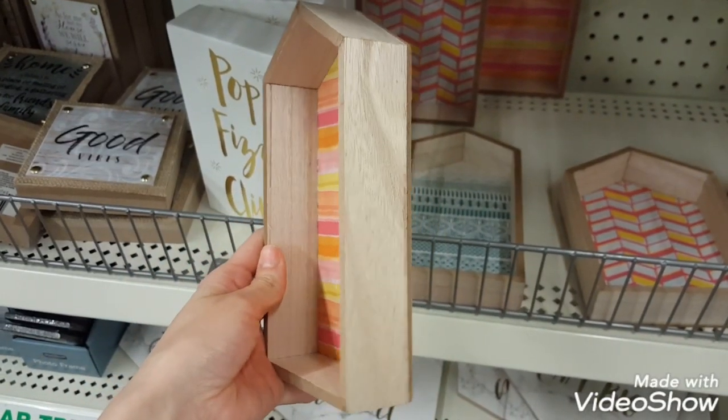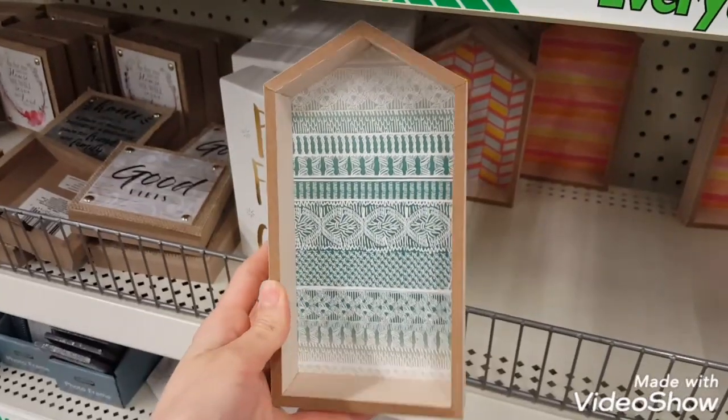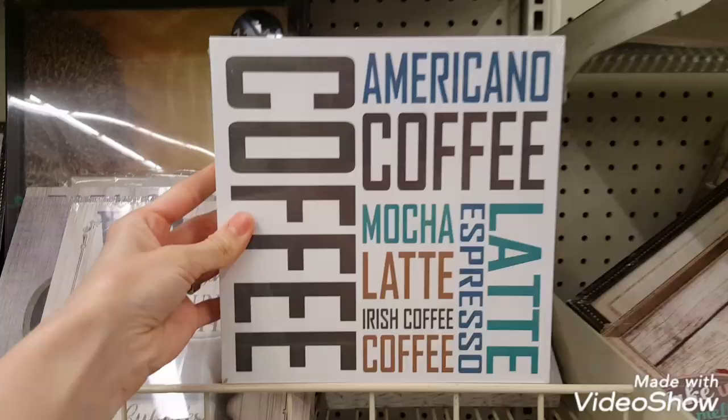Most of you have probably seen these wooden houses in your stores by now. I did a DIY with these last week and I'll link that above for you if you'd like to see it.